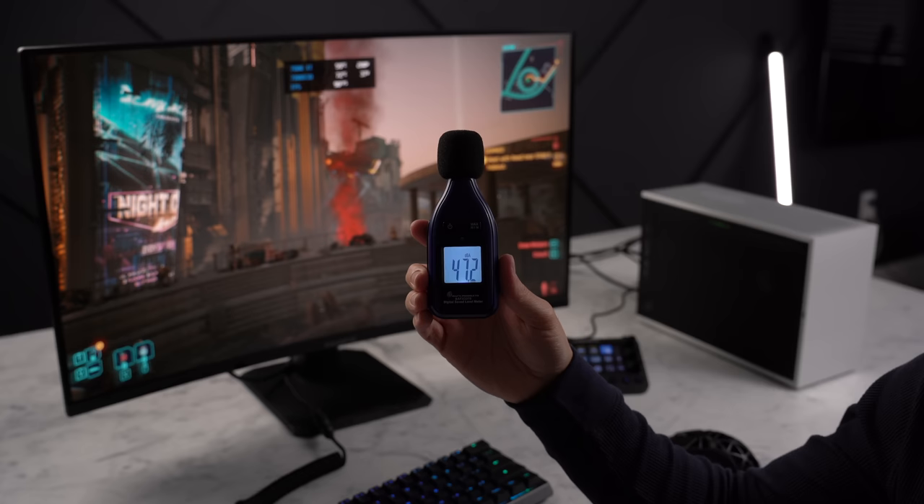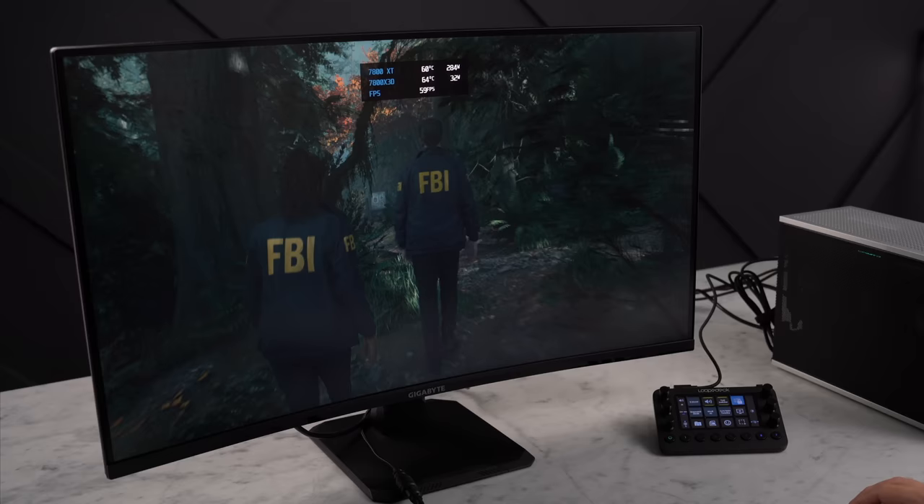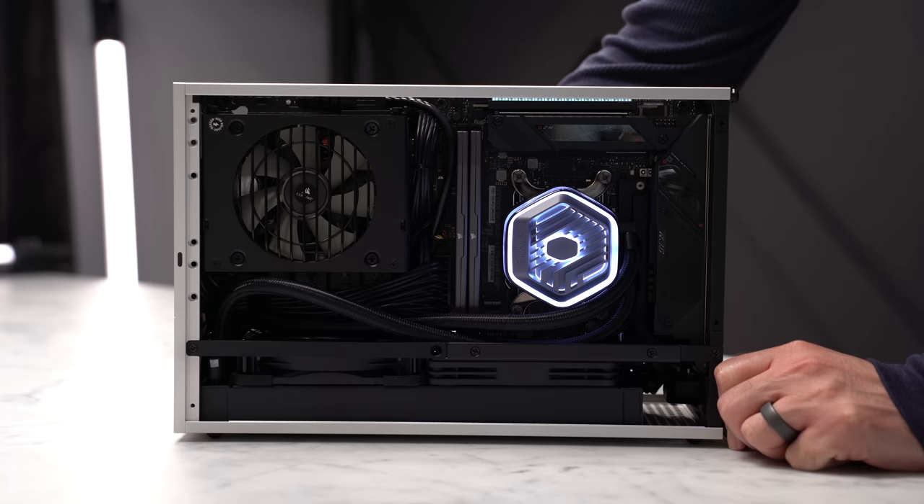This setup is also pretty silent. Under a full gaming load playing Cyberpunk 2077 at 1440p for two hours, I'm measuring around 47 decibels, while the 7800X 3D is staying at a very reasonable 72 degrees Celsius. Same thing playing Alan Wake 2 at max settings 1440p. So I think Cooler Master's redesigned dual chamber pump in the Atmos is looking pretty successful here.